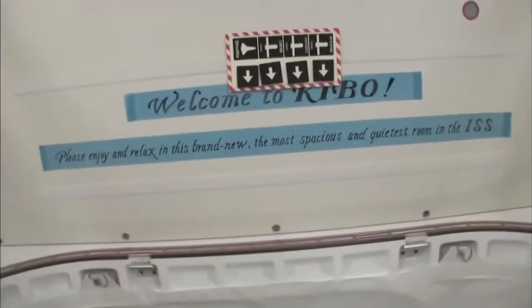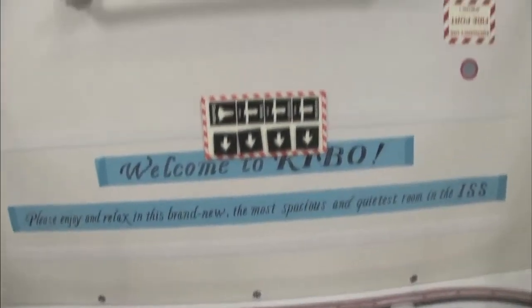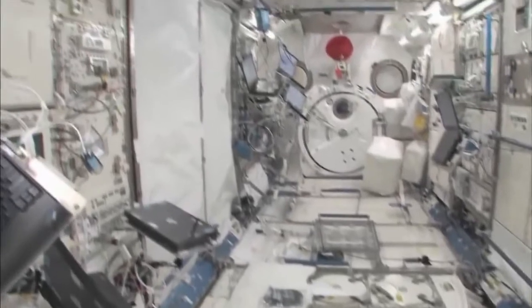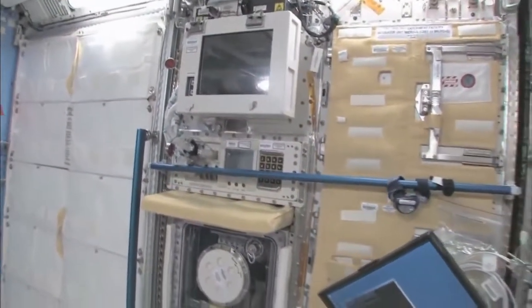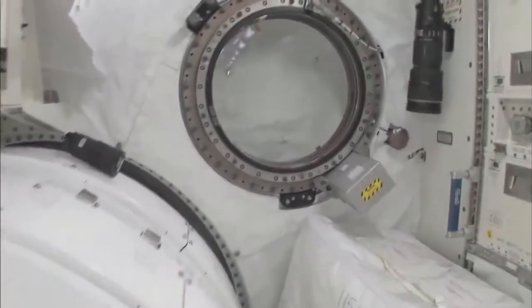Welcome to Kibo. Please enjoy and relax in this brand new, the most spacious and quietest room in the ISS. You can see here this is the Saibo rack, which is for cell biology. And then we have a fluid rack, Urutai. So these are the two main Japanese science racks that are up here now. There's more that are coming.